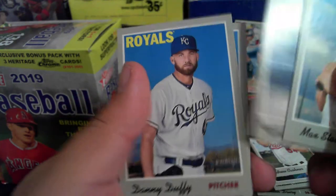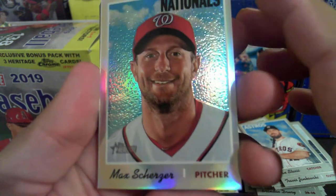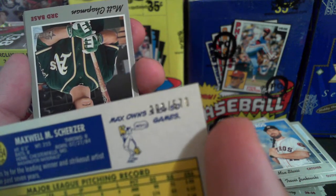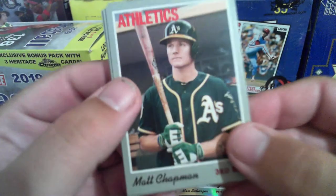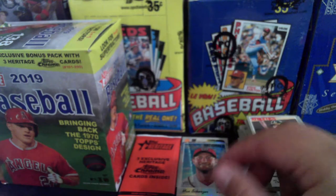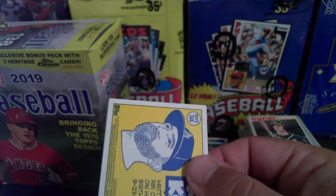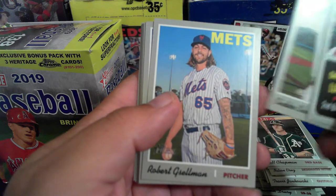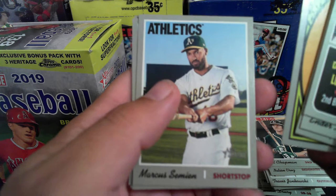Stassi, Jankowski — looks like we got a refractor in there — Duffy, Odor. Max Scherzer Chrome — it's numbered, out of 570. That's nice! Matt Chapman, Terry Shaw, Nelson Cruz, Luke Voigt. Lugo and Stewart Rookie Stars, Brad Peacock.